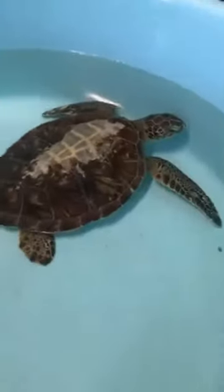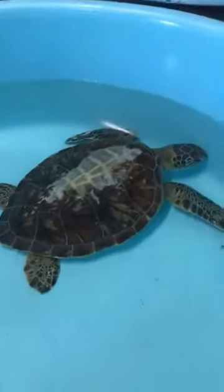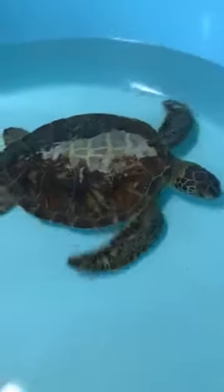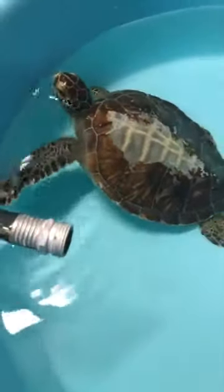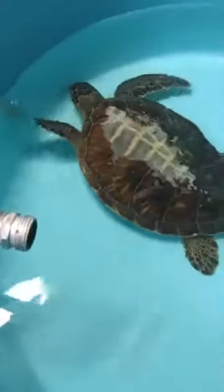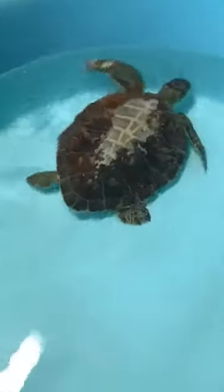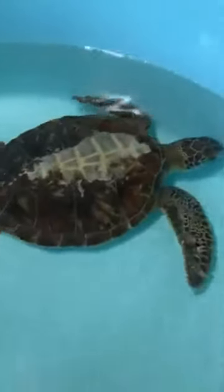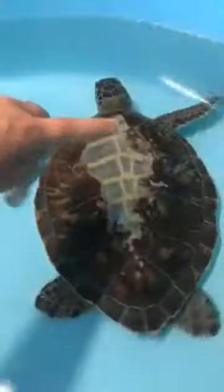If you guys take a look at Spooky, you're going to notice this big area here right in the center of Spooky's shell. This turtle was wedged so tightly in the rocks that it actually peeled the keratin layer off of its shell. Sea turtles do have two layers to their shell — the top layer is a layer of keratin, and underneath that is a layer of bone. You guys can see the bony layer here really well, and you'll see this line down the center — that is where the turtle's spine is.